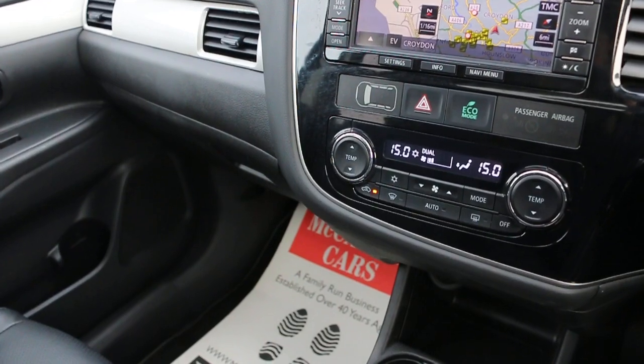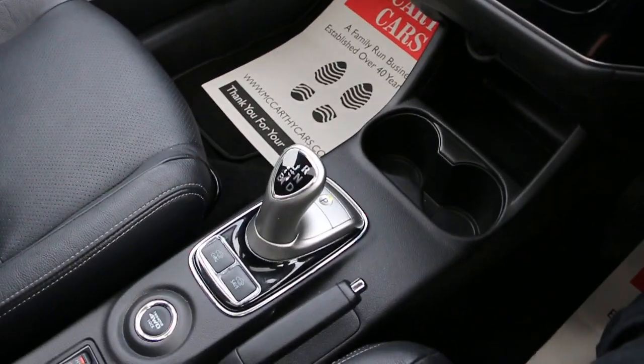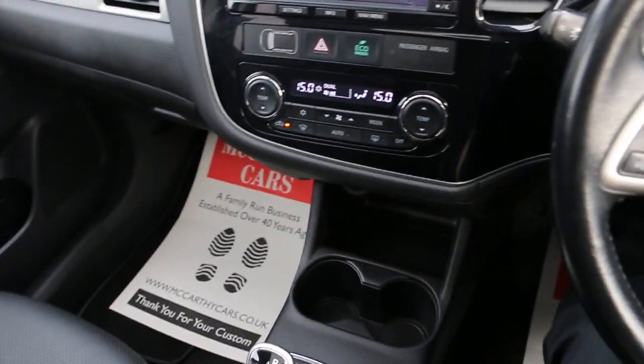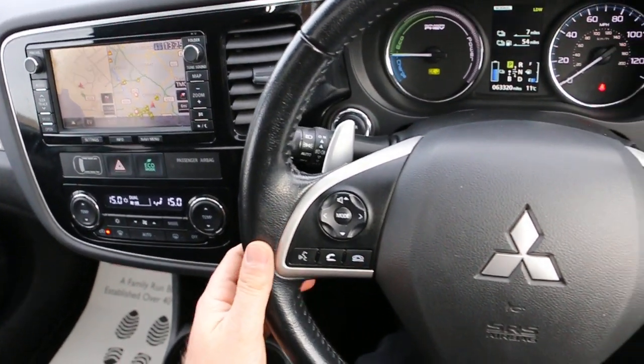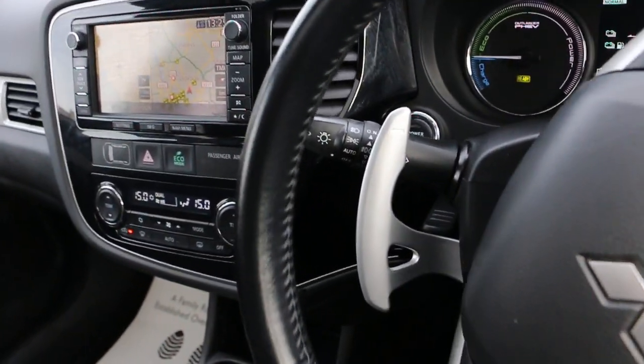The car has 2-zone climate control, air conditioning, and 2 central cup holders. It features automatic transmission, heated seats, a multifunction steering wheel with paddle shift, cruise control and speed limiter, and front auto headlights.